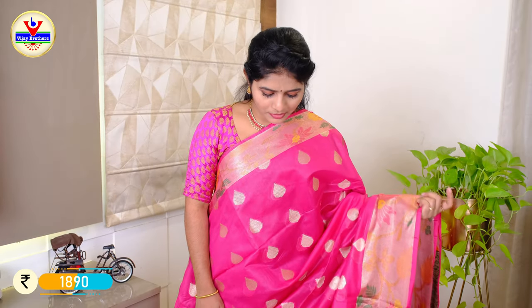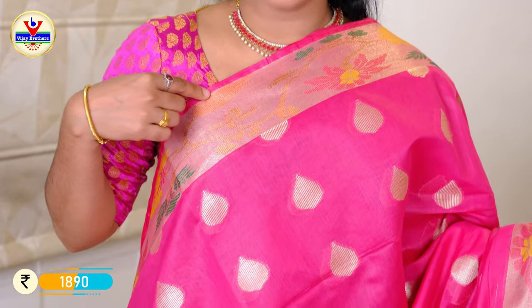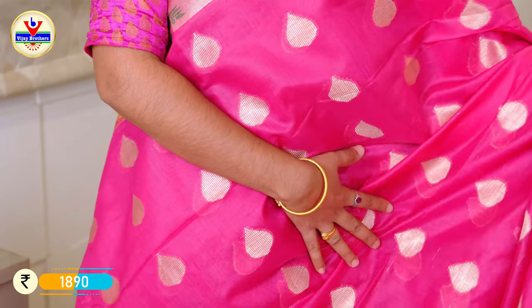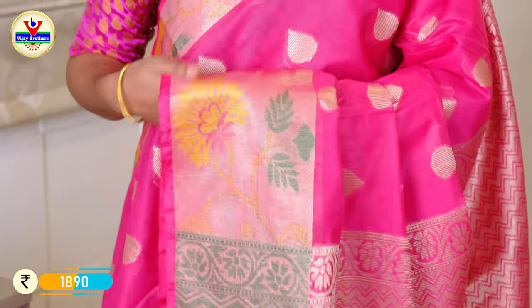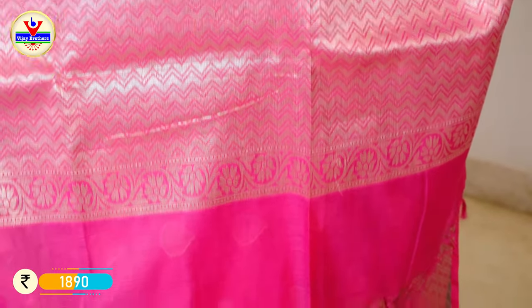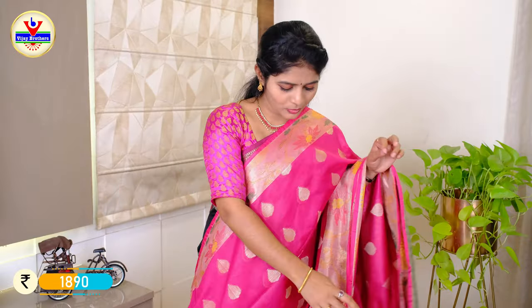We have a total pink color with 4 inches in the border and drops in the thread weaving. We have drops at the bottom of the border and 10 inches in the border. We have total thread weaving. We can change the blouse — blouses are available in pink and green as well. The price is ₹1890.